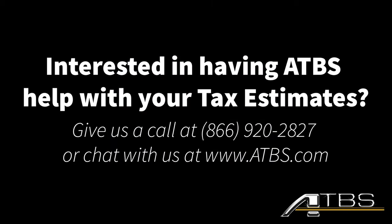Assisting you with your quarterly tax estimates is just one of the many benefits you'll receive when partnering with ATBS. Are you interested in signing up? If so, give us a call at 866-920-2827 or chat with us at www.atbs.com.